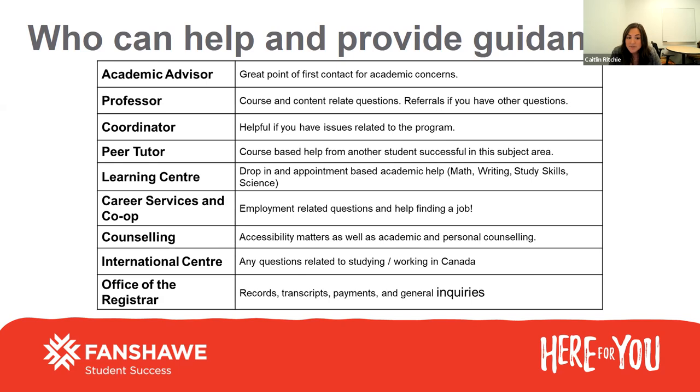Our career and co-op services can help with any employment-related questions and help you find a job or a co-op placement. Every student in a co-op program has a specific co-op consultant, and every school is also assigned a career consultant. If you're looking for part-time work in the city, want a review on your resume, or need some help with interview strategies, please visit our co-op and career office.